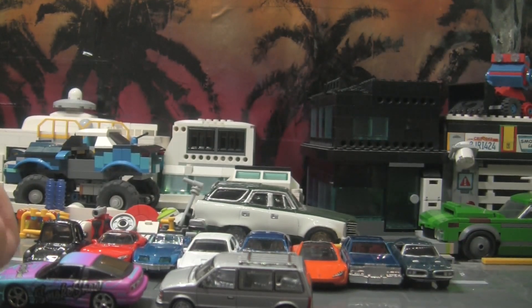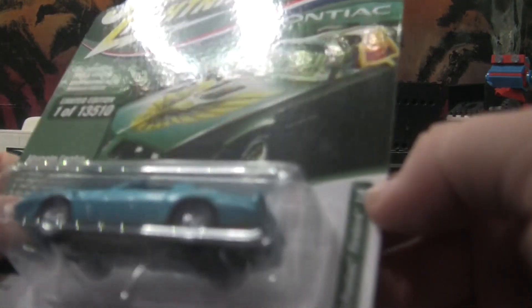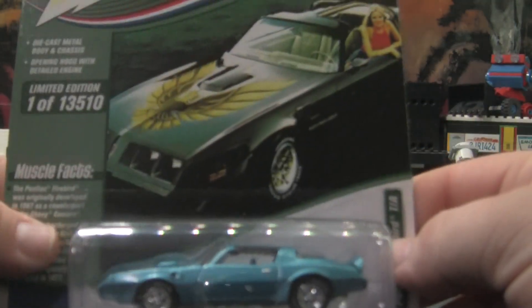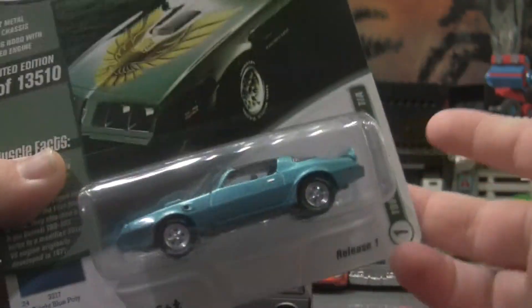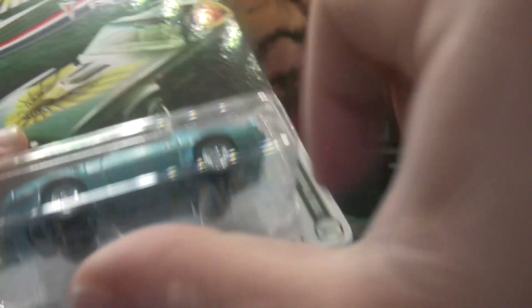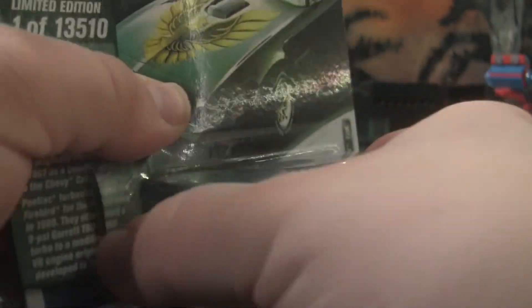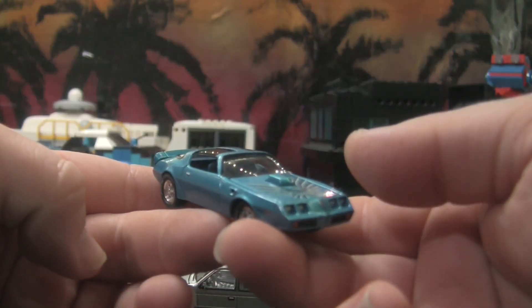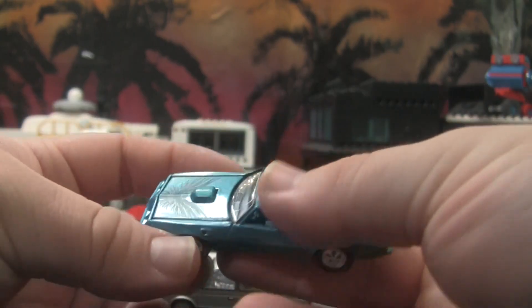Next we got another one that's been escaping me — this 1980 Pontiac Firebird Trans Am. I really wanted this one but I just never could pull the trigger on it. I finally grabbed one. They had another one in blue with a tin but it had the wrong wheels on it so I didn't buy it — plus this one was cheaper anyway.